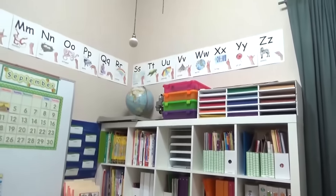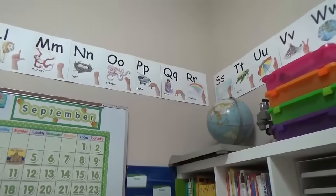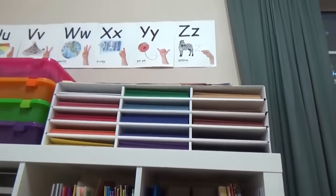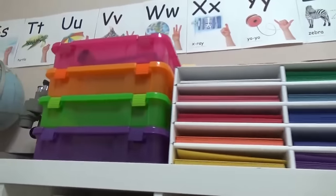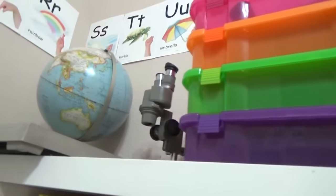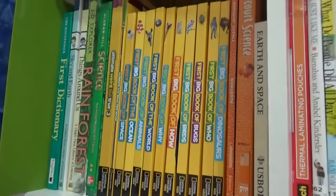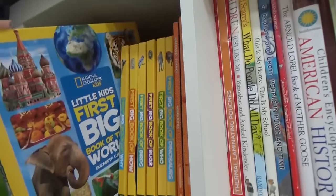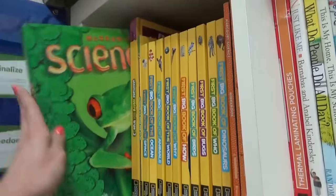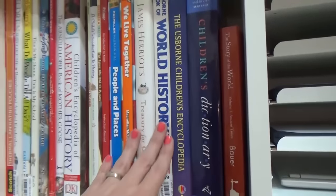Moving on, we have our large IKEA bookshelf, which I got for half off because it was used. Along the top I still have my letter line, which is really awesome because it also includes the sign for each letter. At the very top we have a sorter for all of our construction paper, more scrapbook containers — most of which are empty — and next to that we have our microscope, a paper cutter, and our globe. In this area I generally keep textbooks, reference books, and things with hardcovers. I really like these National Geographic books. This is the science section, and this other area is more of the history and encyclopedia section. We also have a good amount of poetry books this year.